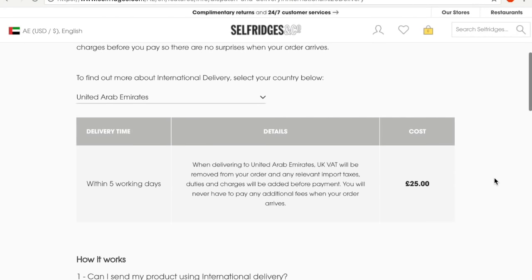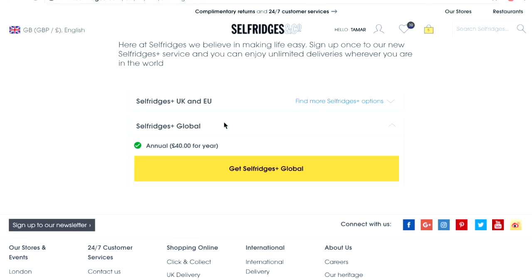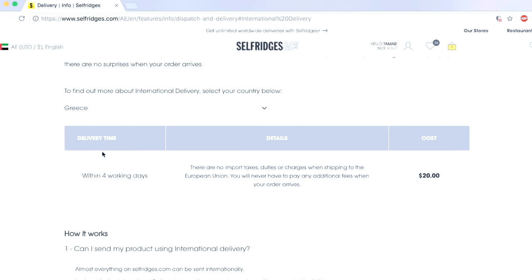Shipping costs £25, which is equivalent to about $35. You can either pay $35 every time you make a purchase, or if you're a constant shopper, you can subscribe to Selfridges Plus Global. For Selfridges Plus Global, you pay an annual fee of £40, which is $55, and what you get is a whole year of express shipping.